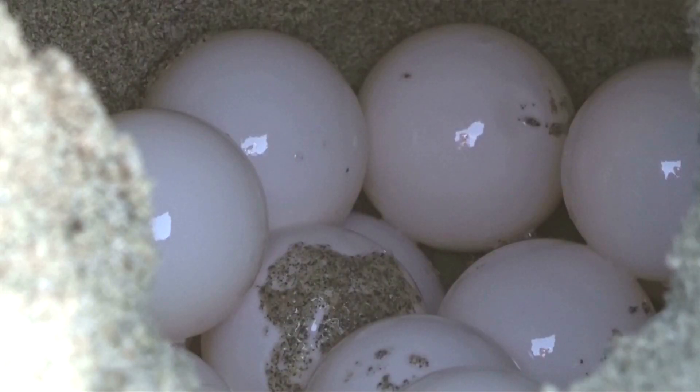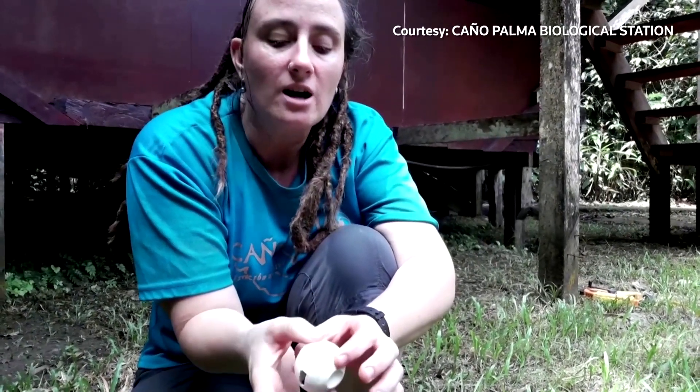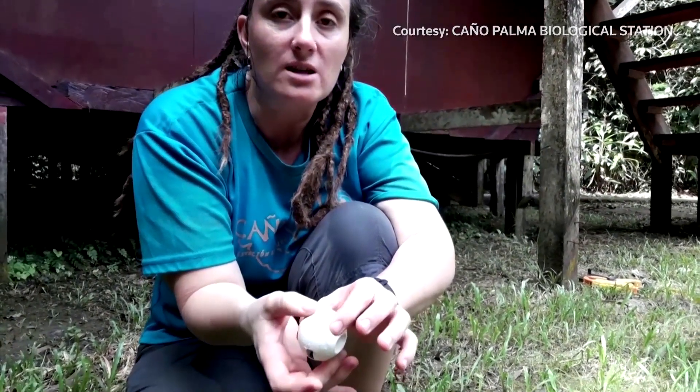The team made sure that the eggs were as realistic as possible. In terms of the actual aesthetics, it's very spongy, very rubbery — just like a real turtle egg.